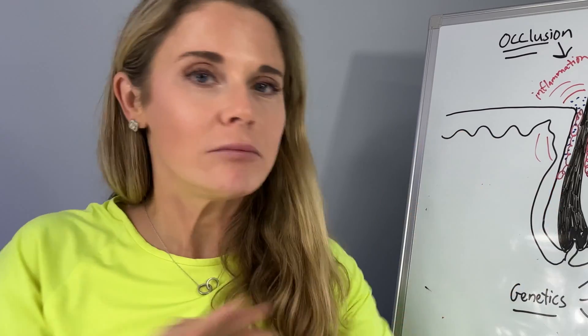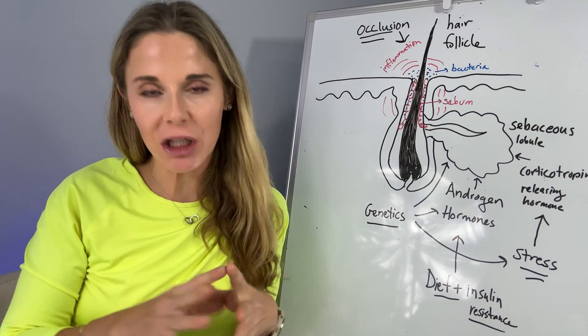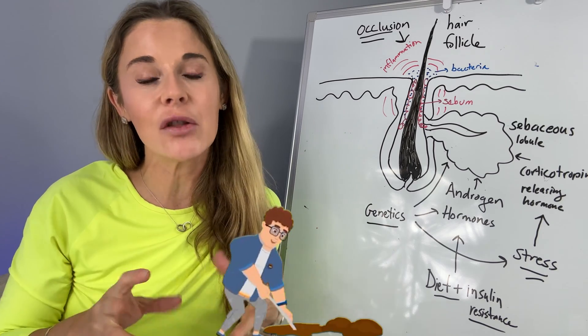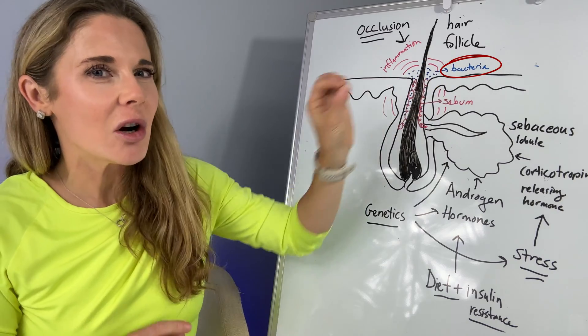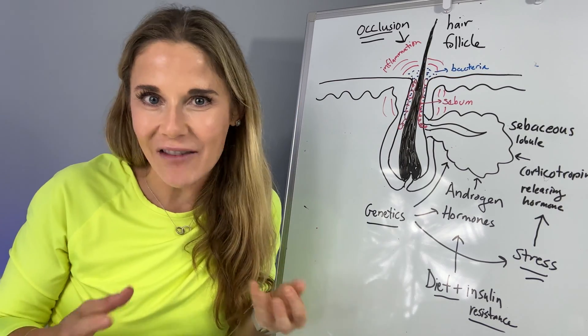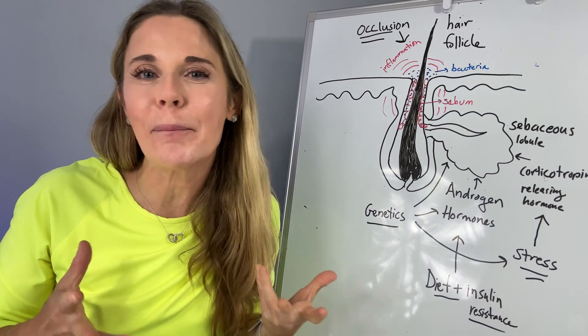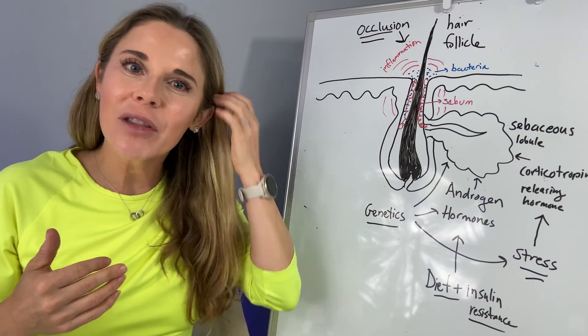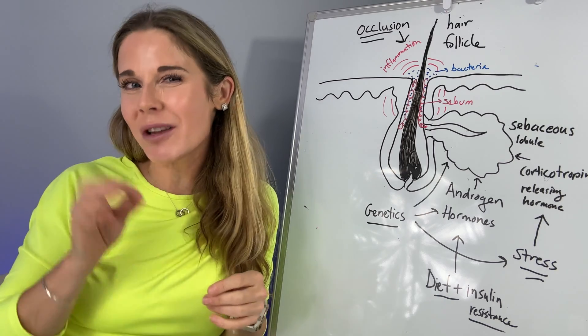If that fits you, great — root cause found. If not, keep watching. So what about the bacteria — are those ever the root cause? We all have bacteria on our face. Most of the time, they're kind of a bystander. They're there when you have inflammatory acne, but they're not usually the culprit. They kind of take advantage of all the sebum. Your body's reaction to the bacteria is what causes the redness, but it's rarely actually the root cause of your problem.